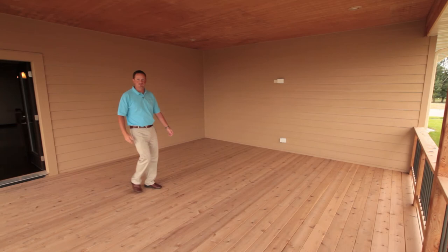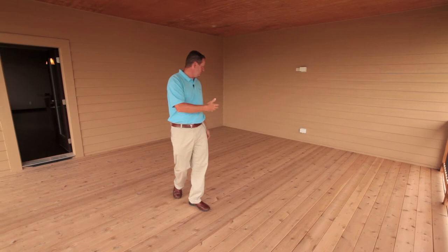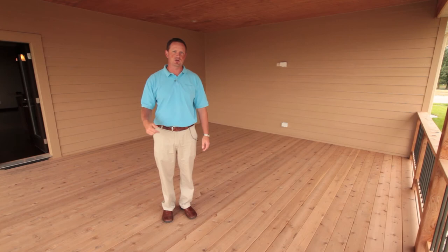Man, what a great way to end the day. Beautiful home. Finish out here on this beautiful deck. Just imagine yourself sitting out here with some friends, grilling some steaks, enjoying yourself. If you guys want to find a perfect lot for you, give me a call at 361-8211. Love to get together.